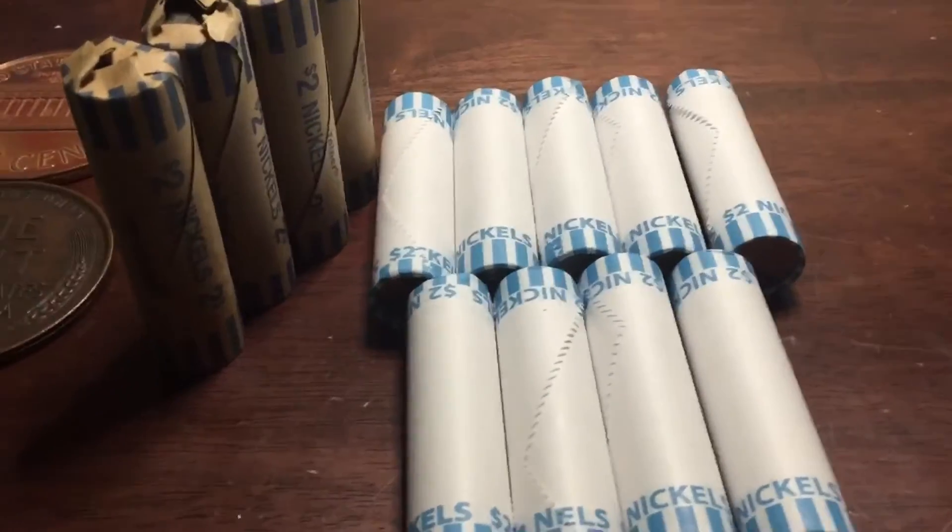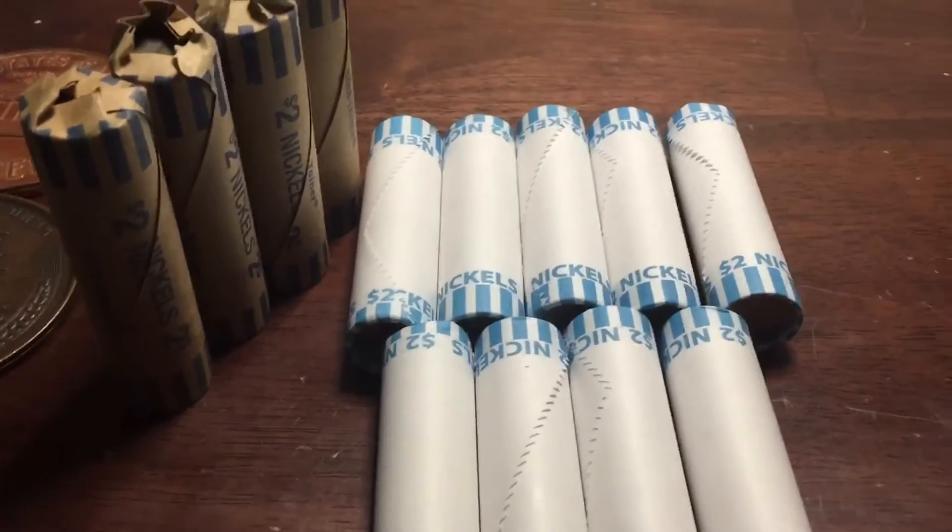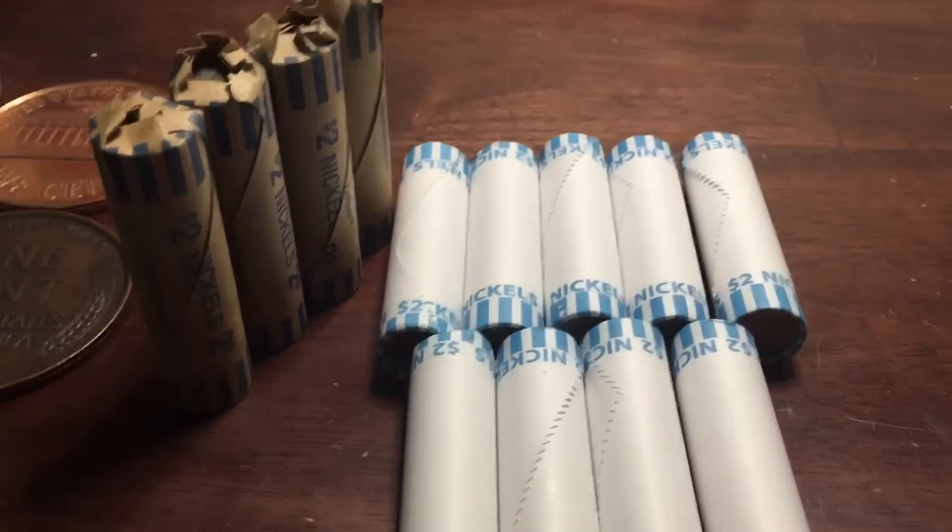Alright guys, we went back to the bank and we got $26 worth of nickels. Let's hop right into it.